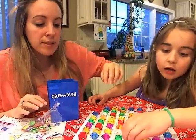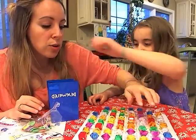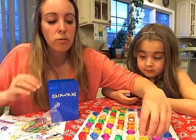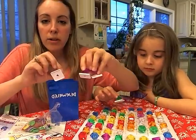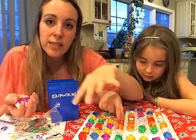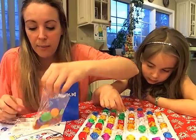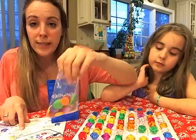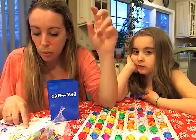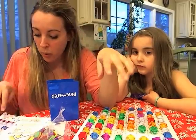The basic premise of the game is you have to get 3 gems in a row. Once you do, you pull out your gems, and depending on whether or not you have 3, 4, or 5 of the same color determines how many coins you get. So if you have 3 gems, you get 1 coin. 4 gems, you get 2 coins. And 5 gems, you get 3 coins.